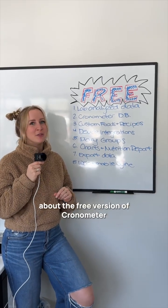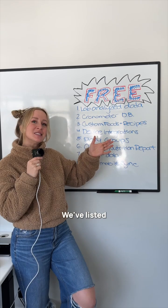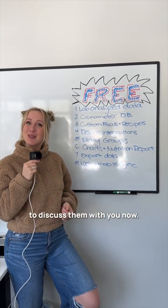We get a lot of questions about the free version of Cronometer, and we think that it's great. We've listed all of the features available on the free version and we're here to discuss them with you now.